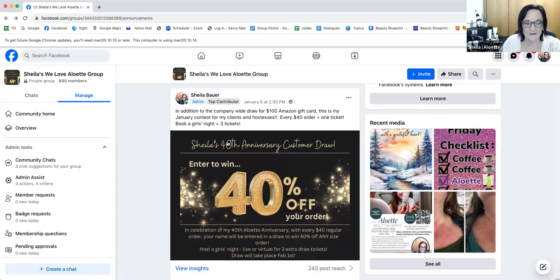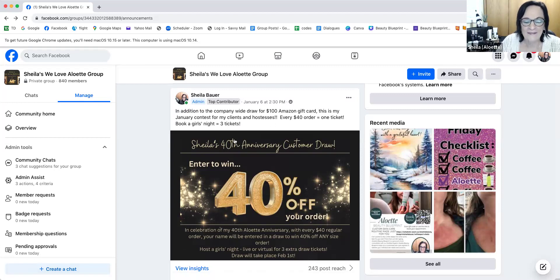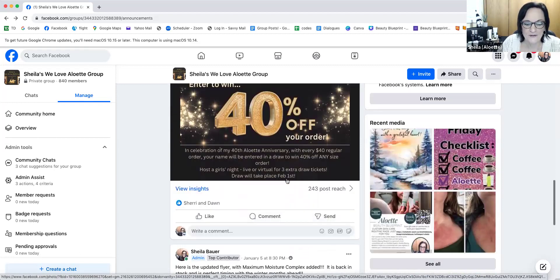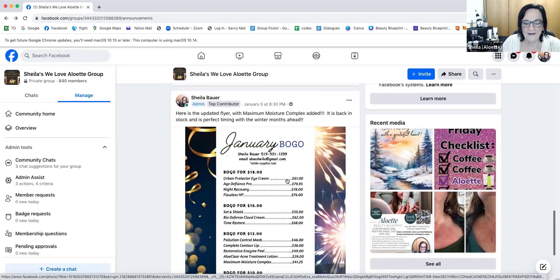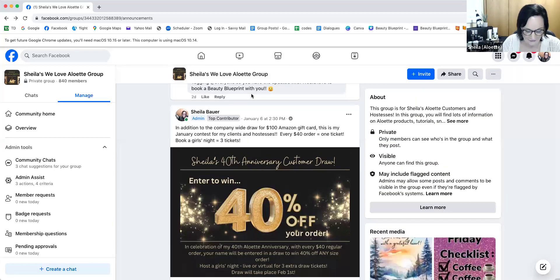Here's the $100 — when you place an order in the month of January, your name goes into the corporate draw for the $100 Amazon gift card. And then my draw for just my customers is a 40% off coupon celebrating the 40th anniversary. And of course, there's the updated flyer. So that's always in featured.